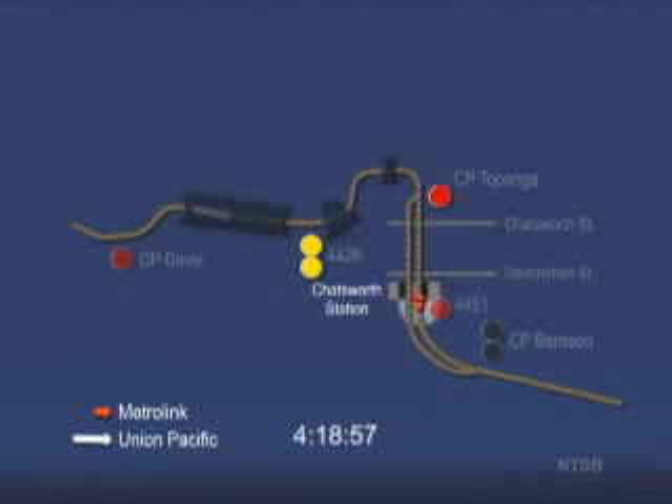By this time, the engineer has reduced the train speed to about 48 miles per hour. The Metrolink train stops at Chatsworth station for about 57 seconds, allowing passengers to exit and board the train.